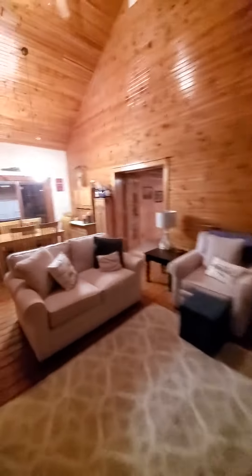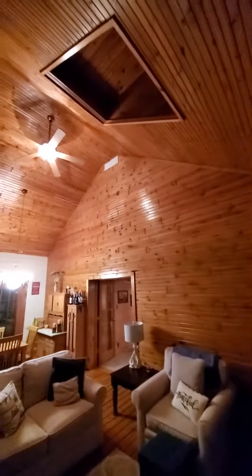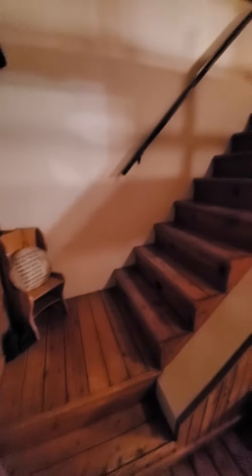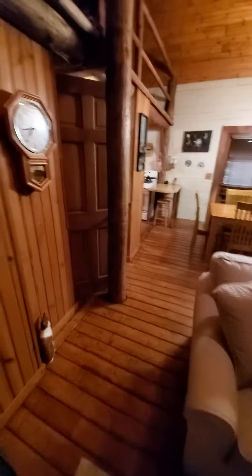All right guys, this is the front entrance, that's the front door, I'm coming in. Beautiful floors, high ceilings, skylight up there. There's actually going to be a staircase to go upstairs — it's like a little office space up there. I'll go ahead and knock that out, so right from the front door...